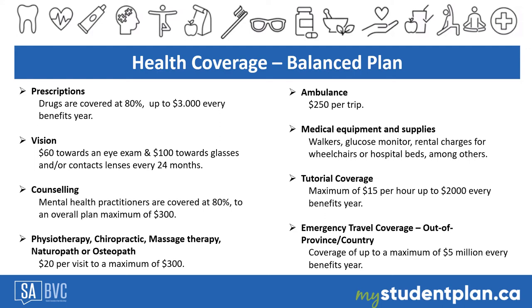If you become disabled or confined to home or hospital due to illness or injury for a minimum of 15 consecutive school days, the plan covers tutorial services for $15 per hour up to $2,000 per benefit year. If you need to travel to another country or province, you have emergency travel coverage up to a maximum of $5 million per benefit year. The travel must start within Canada, and this coverage is not available in Alberta or your country of origin.